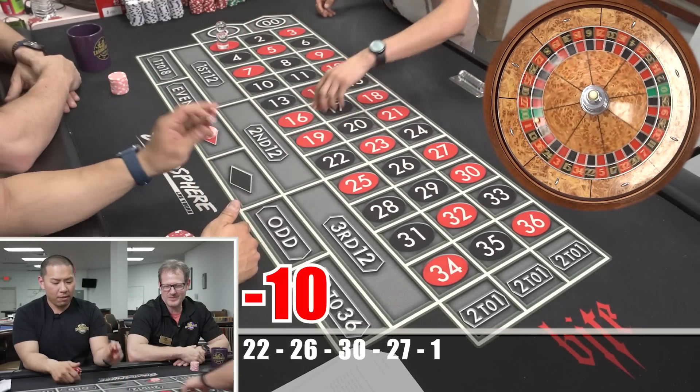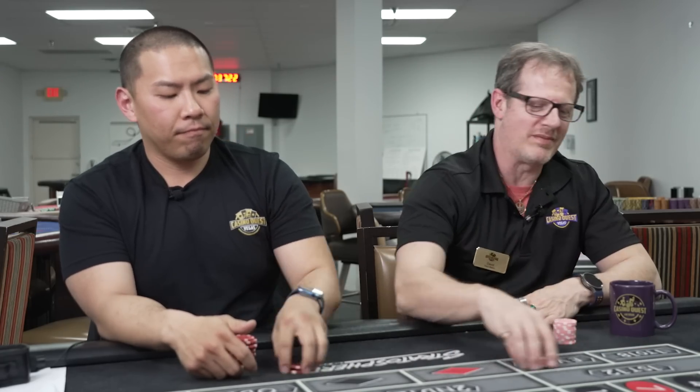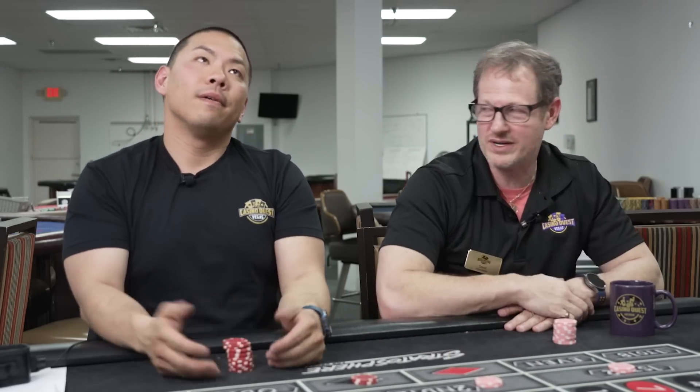Look at that. Congratulations, sir. There you go, buddy. So I'm off — I'm legit. This is the first time I'm actually off to round two. Look at that, buddy — step two.